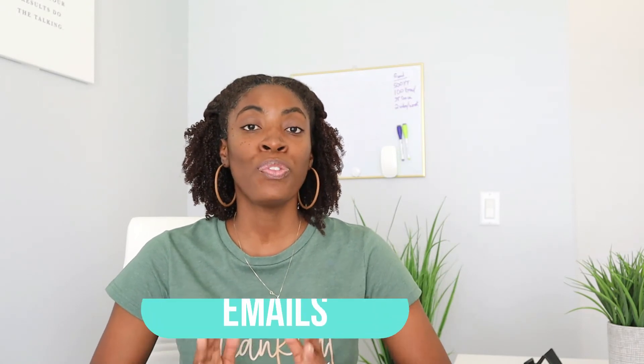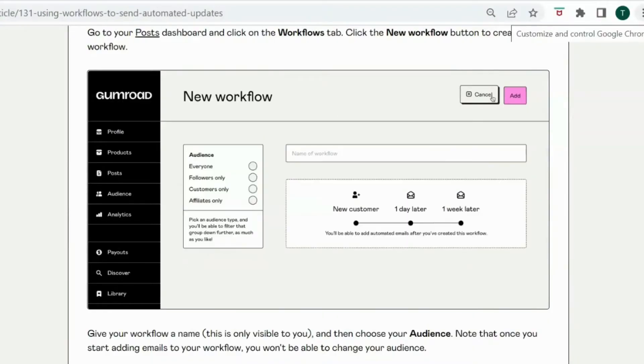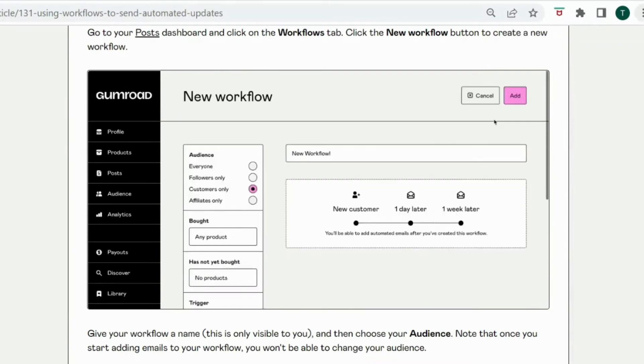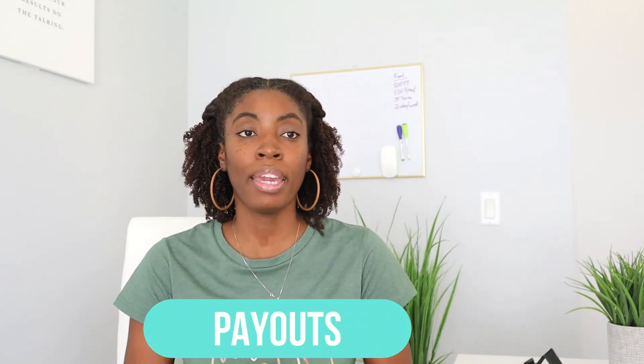The next feature is email. If you want to add your customer to your email list and send out email campaigns, you can use Gumroad's built-in email feature, which they call Workflows. Once a customer makes a purchase they are added to your email list and you can send out email sequences and automations. Payhip does not have a built-in email system — you will need to connect a third-party platform such as ConvertKit or Mailchimp in order to add a customer to your email list. So for email marketing, I'm going to give the point to Gumroad.